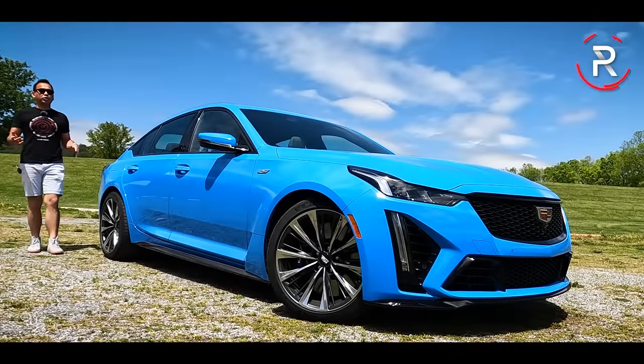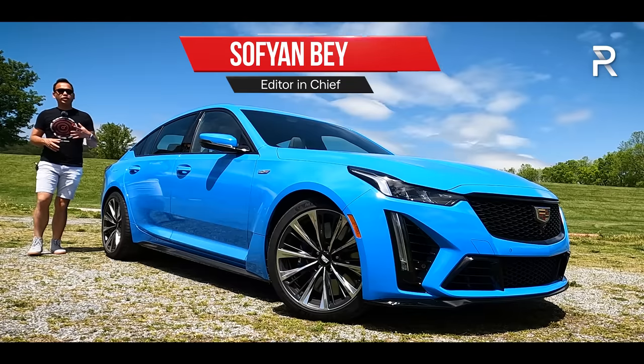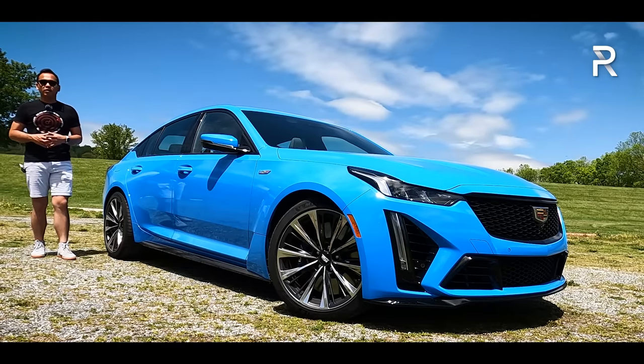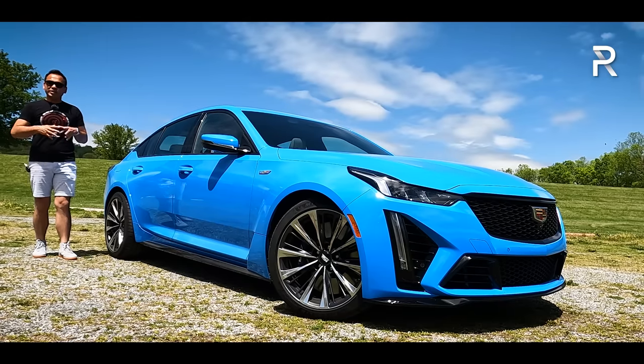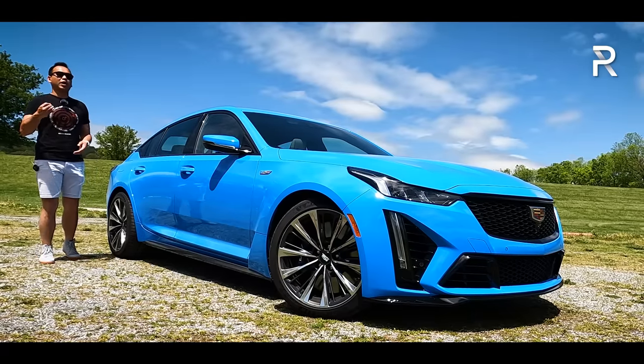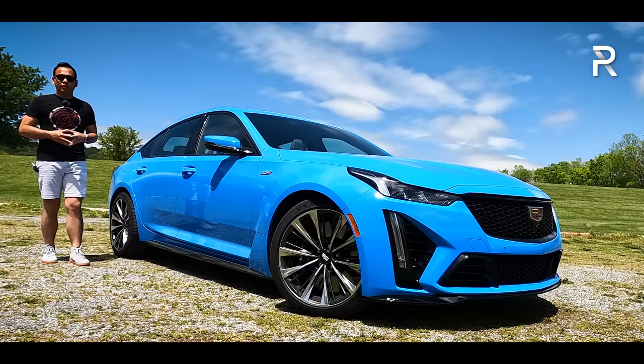Nearly 20 years ago, Cadillac took their very popular and brand new CTS sports sedan and turned it into the CTS-V, fortifying it with the same small block V8 from the Chevrolet Corvette. It was an instant hit for enthusiasts. Unfortunately for the CTS-V, over the years it got larger, more powerful, and it also lost its lovely six-speed manual transmission in the process.